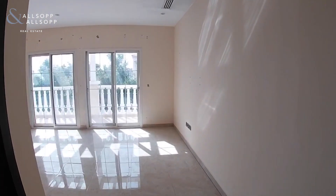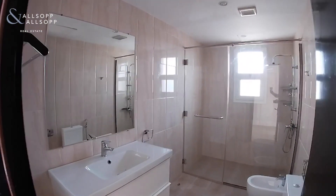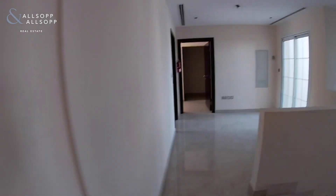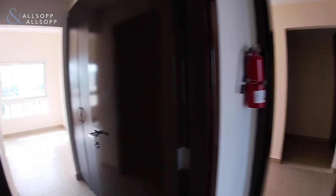Bedroom number two, and again you'd have your very own en suite. All really good size, super modern, and the second bedroom's got a balcony with a view of the pool. And this is a big landing for a property of this size.